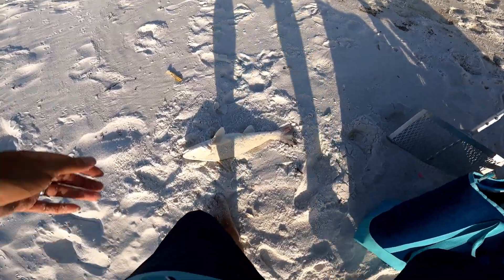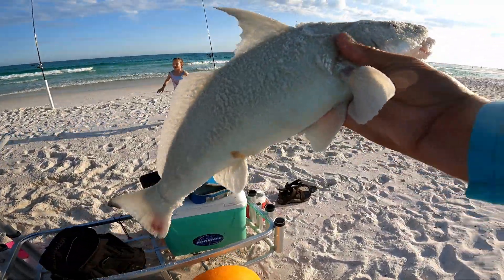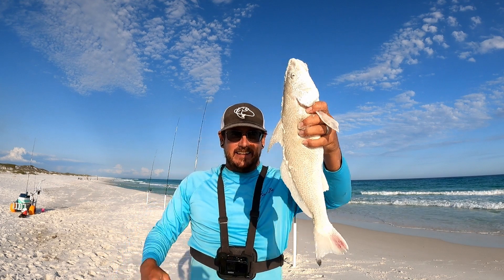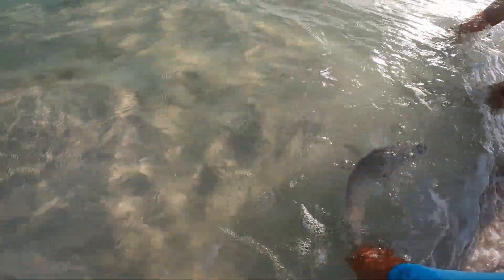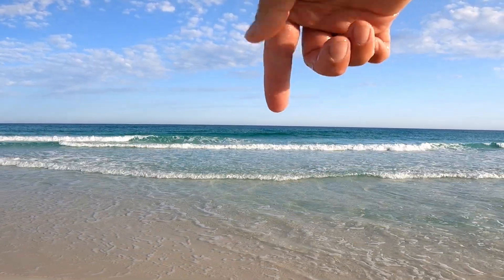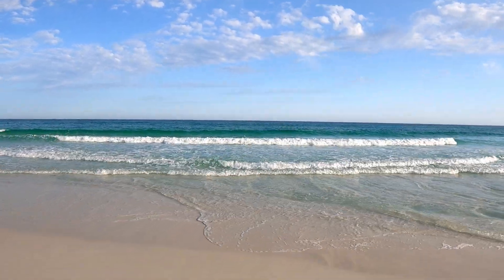Threw it down a little harder than I wanted to - you just get excited out here, you can't help it. Especially when you got a whiting like this - he is an 18-inch whiting, that is the biggest whiting I've ever caught. I don't have a scale but this thing is 18 inches, a monster. I'm not going to keep this guy, this is a breeder. Going to put him back so he can make more whiting. There he goes back in the deep - right past where those waves are breaking, that's where that whiting was hanging out.